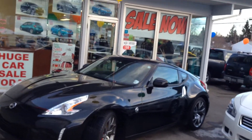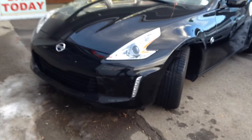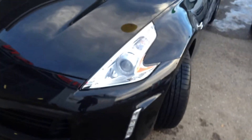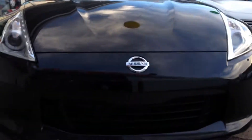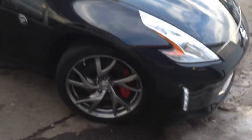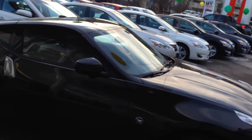Here it is, black in color. You can see the sleek design of the 370 here — nice LED accents along the bumper, high output projector headlights. Very sleek design as we look at it. You can see your nice aluminum alloy rims along the side. Now this unit is going to pump out a big 332 horsepower out of the 3.7 liter V6.